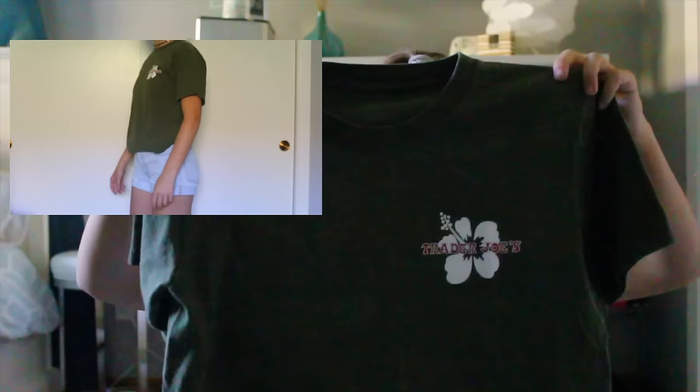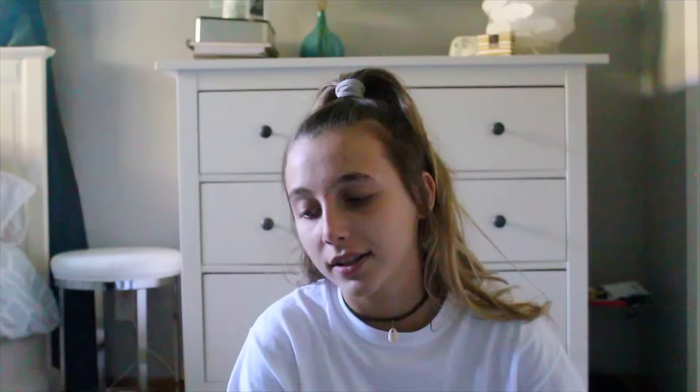This next thing is super random but it just called to me — I needed it. It's a Trader Joe's shirt in olive green, which is literally the best color. It's so cute. It's a little bit old and not very soft, but I think it's awesome. I'm totally pumped about it. I'll probably wear it to bed.